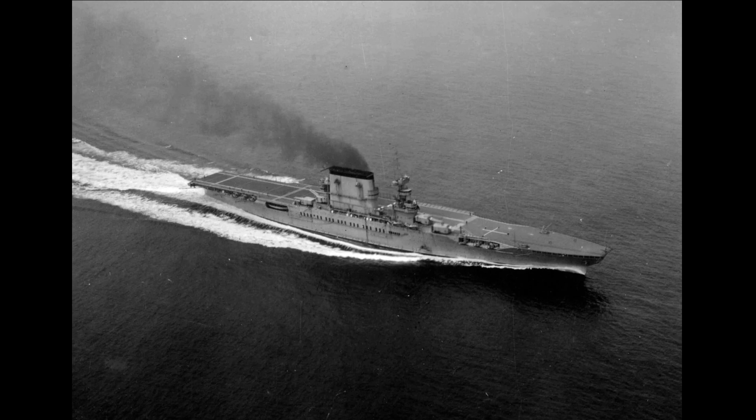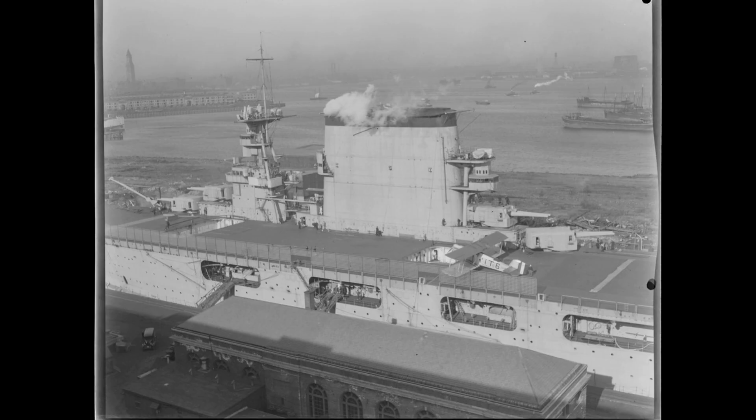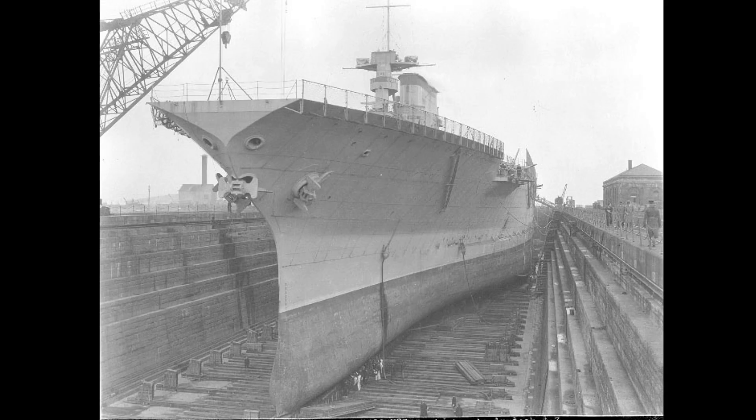During her sea trials in 1928, Lexington reached a maximum speed of 34.5 knots, exceeding her designed maximum of 33.25 knots and a range of 10,000 nautical miles at 10 knots. Lexington was protected by an armor belt tapered 7 to 5 inches in thickness, angled 11 degrees outward at the top, covering the middle 530 feet of the ship. The third deck over machinery and magazine spaces was armored with two layers of special treatment steel totaling 2 inches. The torpedo defense system consisted of three to six medium steel protective bulkheads ranging from 0.375 to 0.75 inches in thickness, with spaces between them used as fuel tanks or left empty to absorb torpedo warhead detonations.